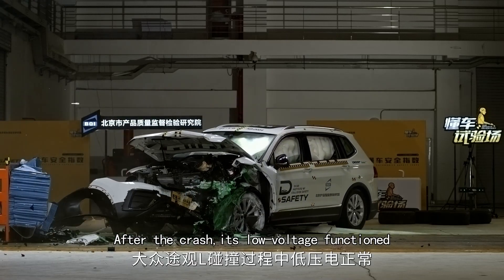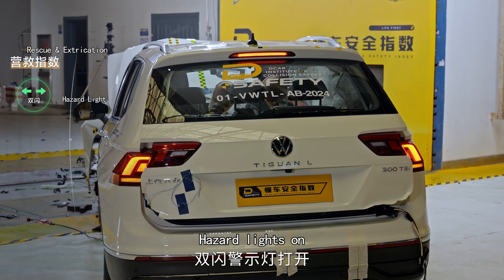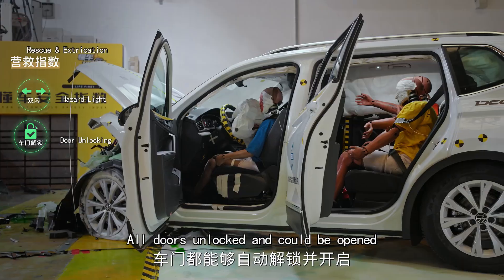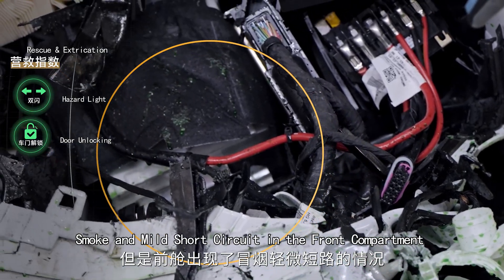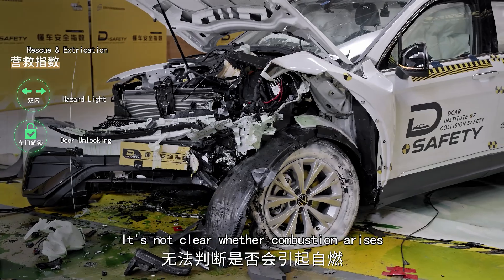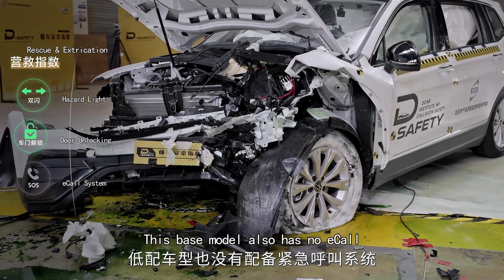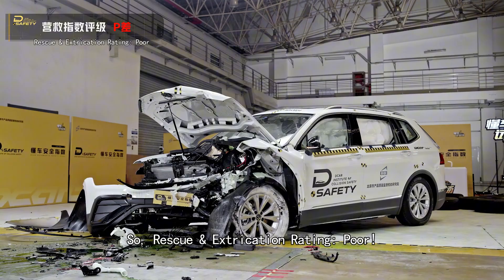After the crash, the low voltage system functions correctly — hazard lights on, all doors unlocked and could be opened. There was smoke and a mild short circuit in the front compartment; given the drained fuel tank, it's not clear whether combustion would arise. This base model also has no eCall, so the rescue and extrication rating is poor.